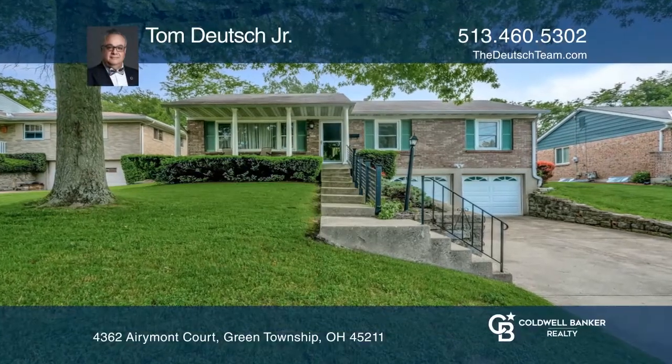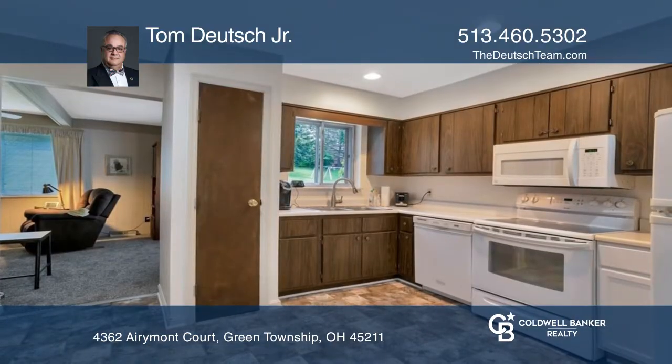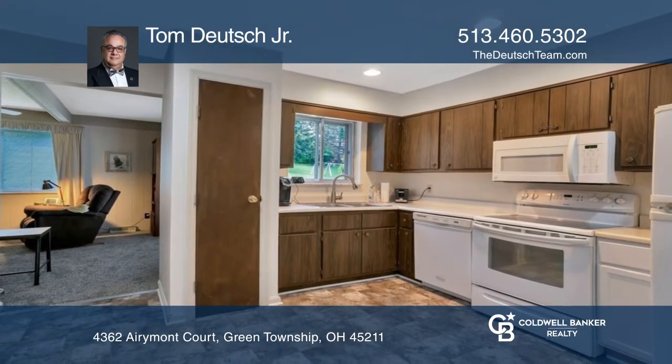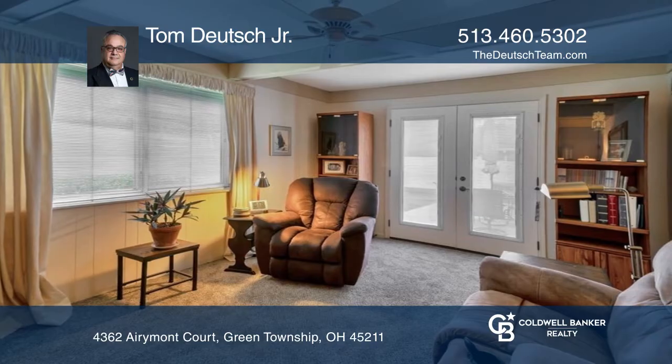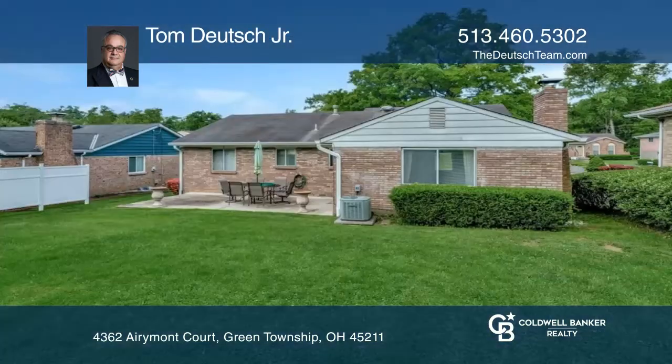This ranch home is super well cared for and sits on a cul-de-sac street. It has newer carpet and paint. The first floor family room has a walkout to the patio. There is a finished lower level and an oversized garage. This is a great location, just minutes to Mount Airy Park.